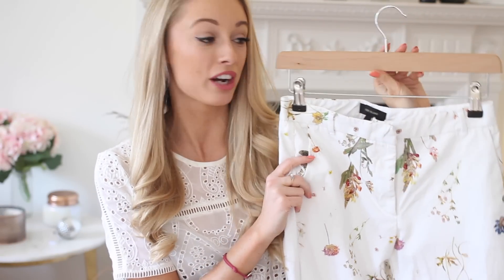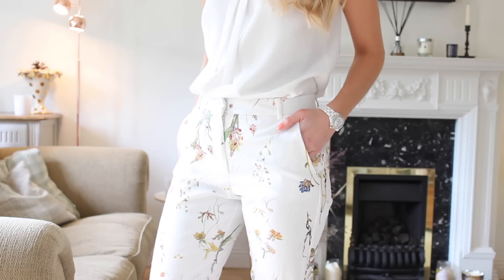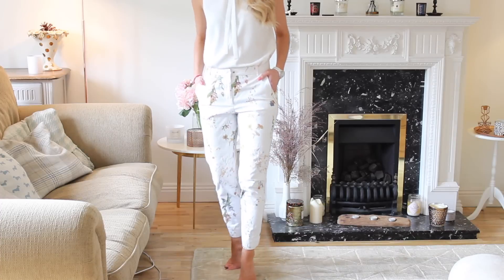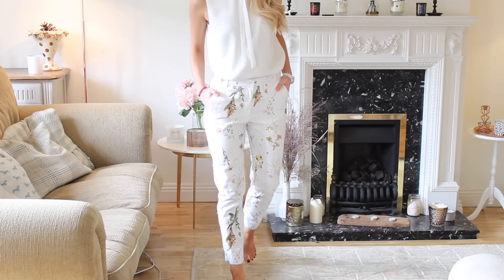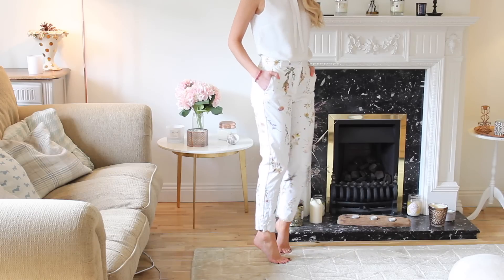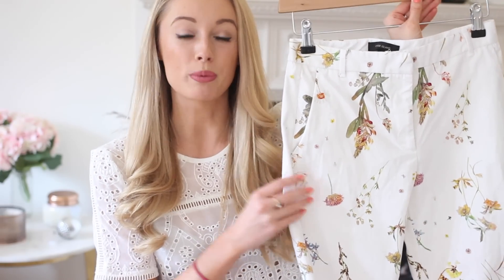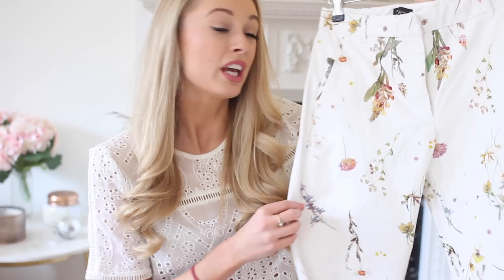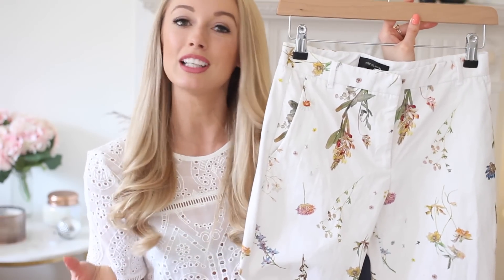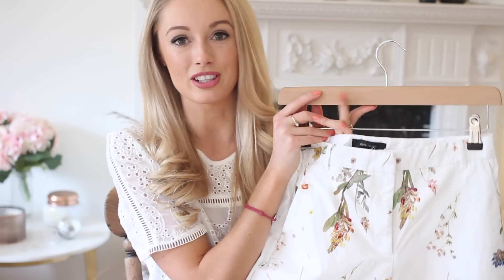Next up is a pair of floral trousers — you might recognise these from my fashion week diary. I believe that a pair of floral trousers is such a lovely spring wardrobe essential. This pair is a beautiful, almost linen-like material which makes them quite smart. They would look really beautiful with that first white top I showed you. These are also high-waisted, so again very elegant and feminine. Floral trousers with a lovely neutral top is such an easy go-to outfit for springtime when you want to look feminine and smart.